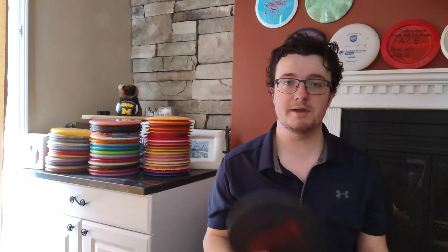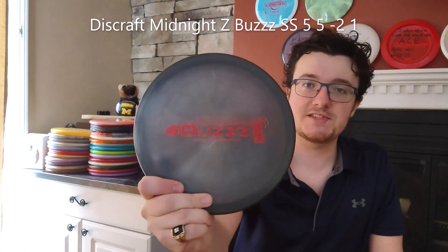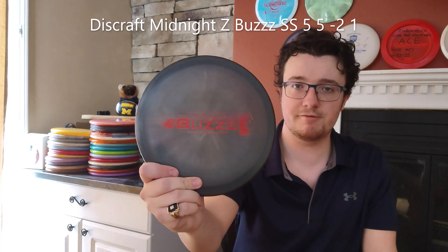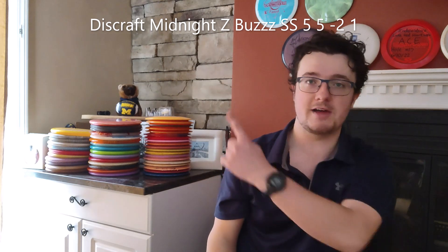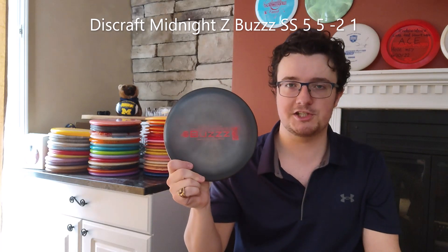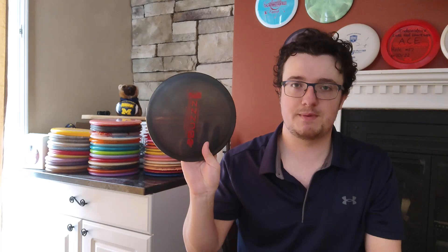When it comes to an understable mid-range type of shot, I absolutely love this Buzz SS — this is the Midnight Sea D-Glow edition from last year. Shout out to Calvin Heimberg for winning that tournament. It's a very straight flyer that I can depend on to get a little bit of turn to the right when I throw it flat. Even if I put it on a little bit of hyzer, it will flip up and get a little bit of turn. So it's nice to have this type of disc, especially in the woods.